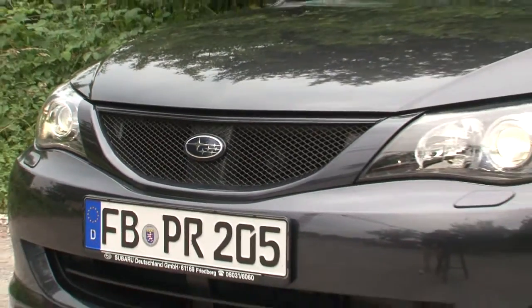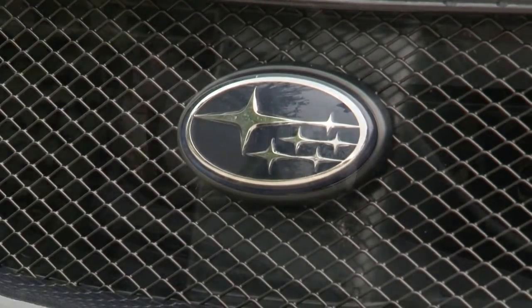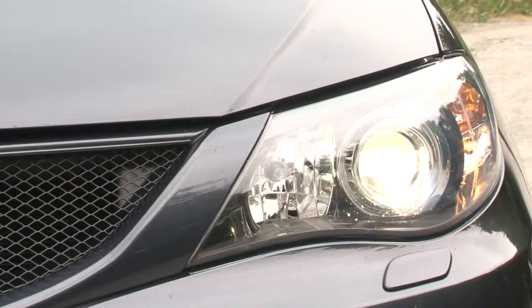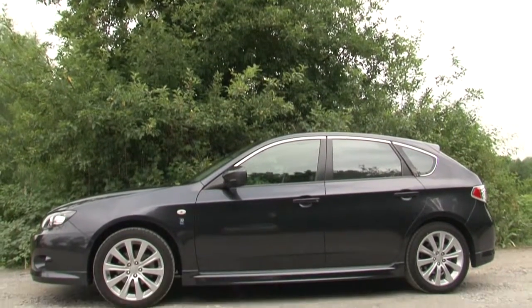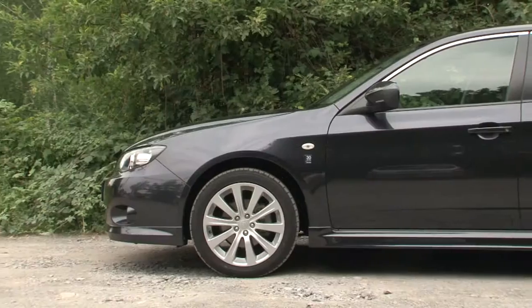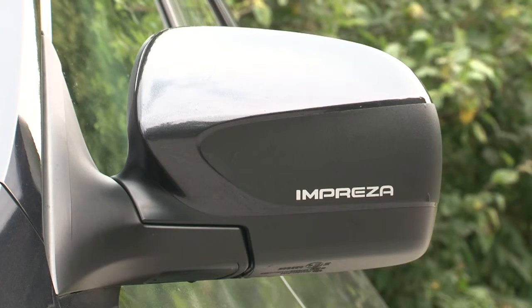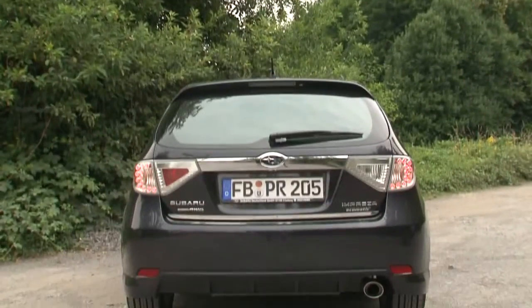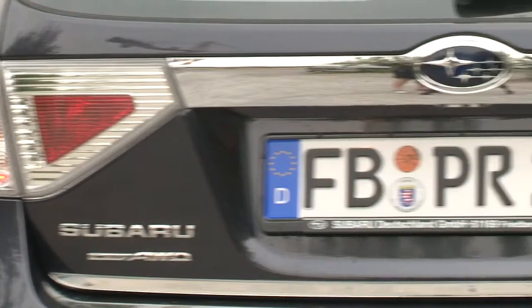The Impreza measures 1.74 meters in width. At the front, what stands out most are the Xenon headlights with their Falcon design. The wagon is 4.41 meters in length and stands 1.47 meters tall. The individual design of the LED taillights in particular enhances the design of the rear section.